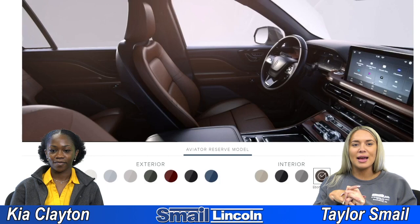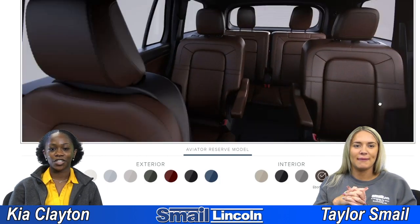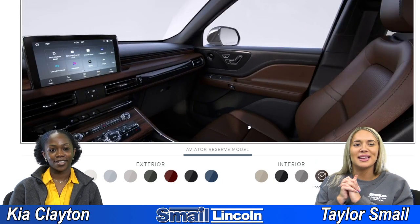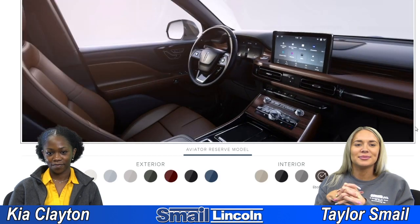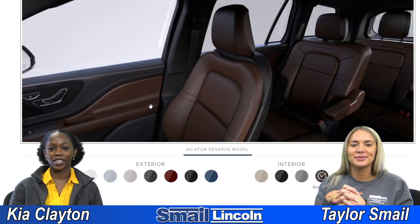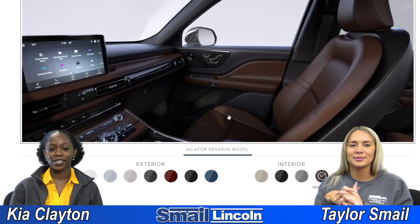And then last but not least we have the Ebony Roast. This is very luxurious. Yeah, the browns kind of make it feel more luxurious — that two-tone. I think this is my favorite for the interior, this is really nice. And of course it brings together those wood grain accents on the front.